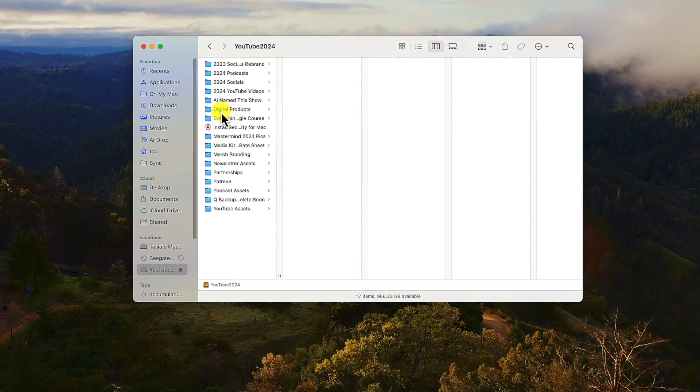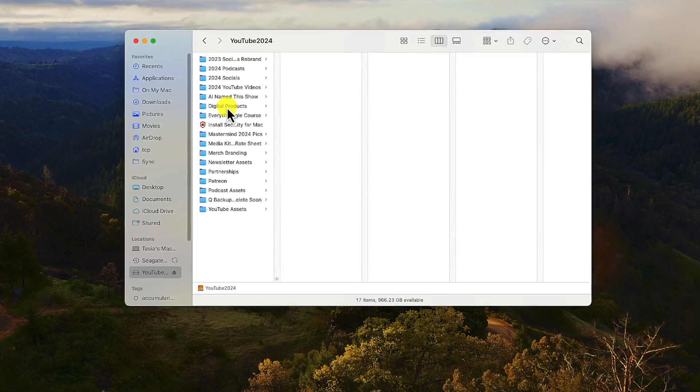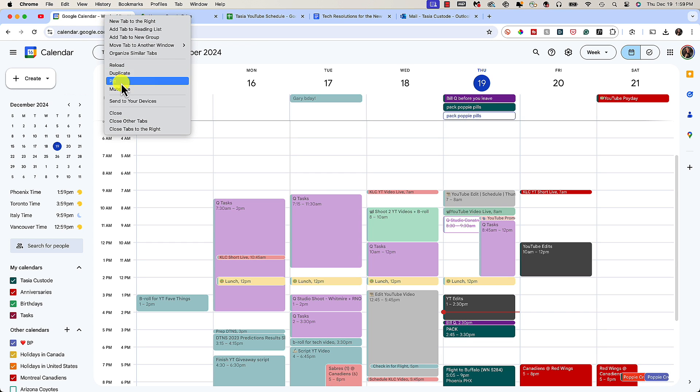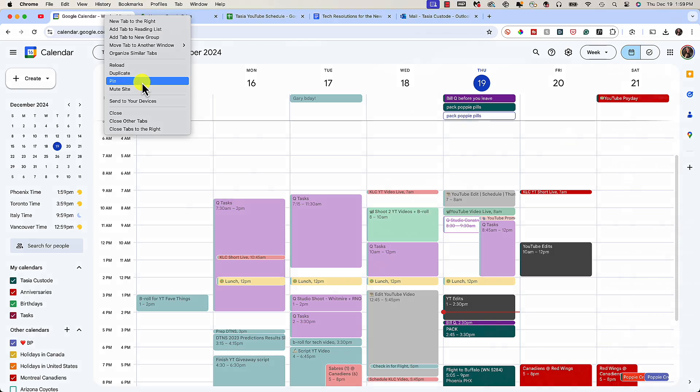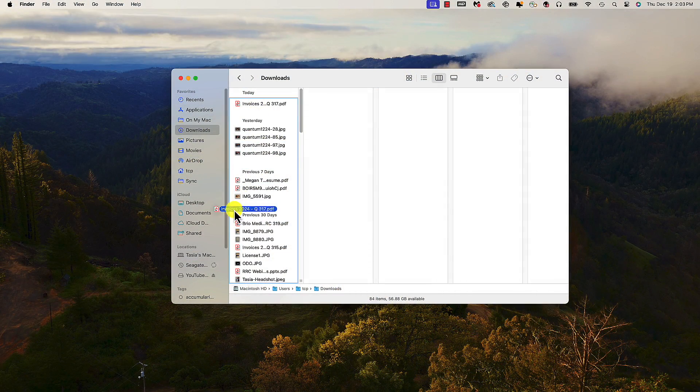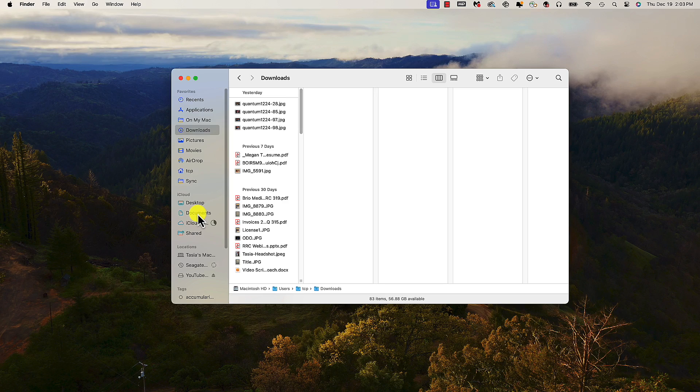When it comes to browser tabs, I keep open only the ones I am currently using. I've pinned my most used YouTube tab so it's always available to me but not taking up a ton of room. To pin a tab in Chrome, just right-click on it and select pin. When it comes to my desktop itself, no matter how many times I clean it up, by the end of the year it's anxiety-inducing. So take some time to organize your desktop files and, while you're at it, organize your downloads and files stored in other places.